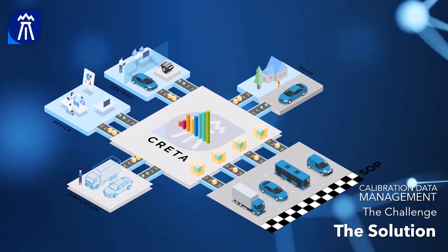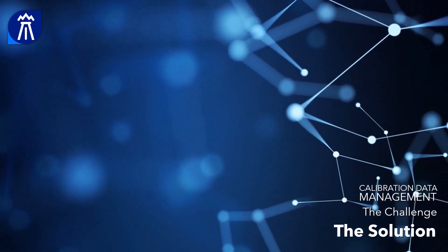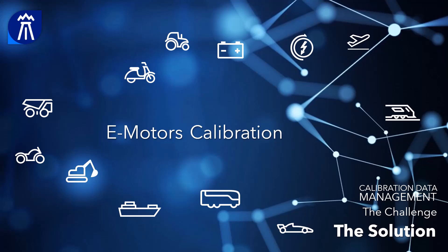Krita ensures that data ends up in the right revision for the right vehicle. A great advantage of Krita is that it is a data management solution not only for one, but for all domains. For example, for the calibration of batteries and e-motors.